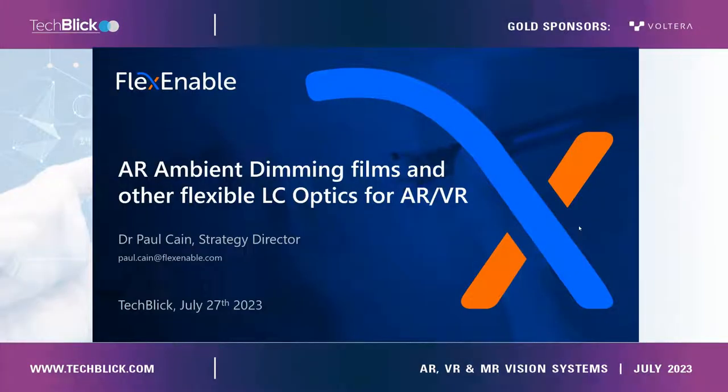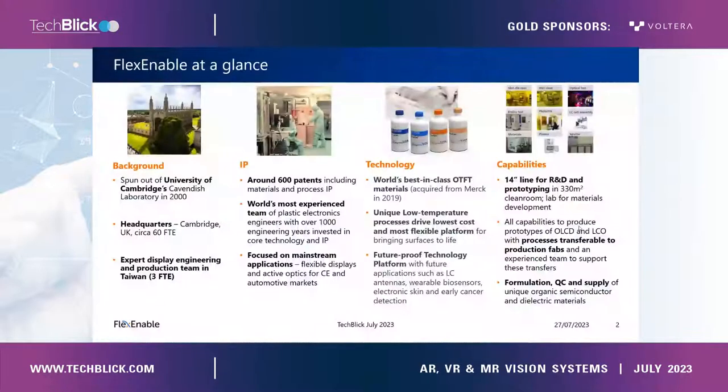Good morning, good afternoon, everyone. I'll talk about flexible liquid crystal optics for AR ambient dimming primarily, but also about other flexible liquid crystal optics — why they're needed, and how, when it comes to flexible active optics and their manufacturing, low-temperature manufacturing is the key to unlocking many of the advantages, such as the ability to 3D biaxially curve these films so they can follow the contours of other surfaces in the products.